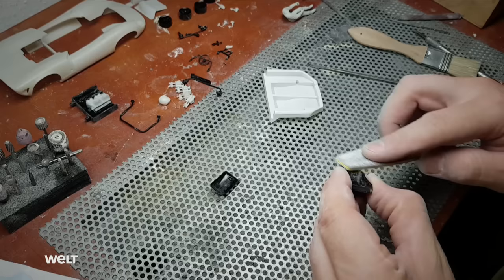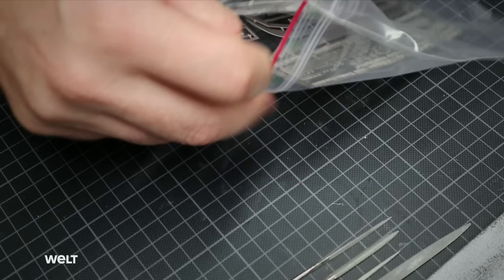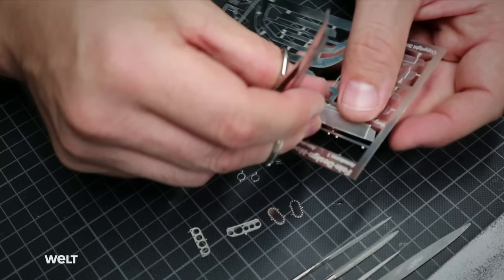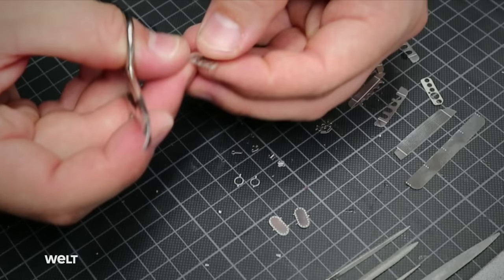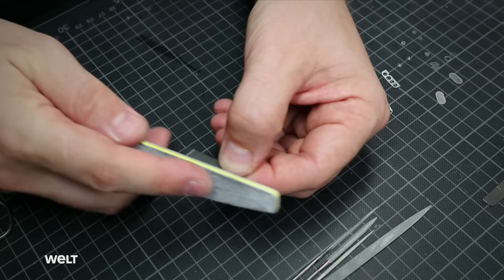He also wears a face mask. A sheet of so-called photo-etched parts is included in the kit — filigree details etched from thin metal sheets using photo exposure and acid. This allows the smallest components to be reproduced; so small that they can be blown off the table with a breath of air. Buckles for the safety belts, dashboards, fasteners, ventilation grills — these parts are also freed from burrs, ground and cleaned.